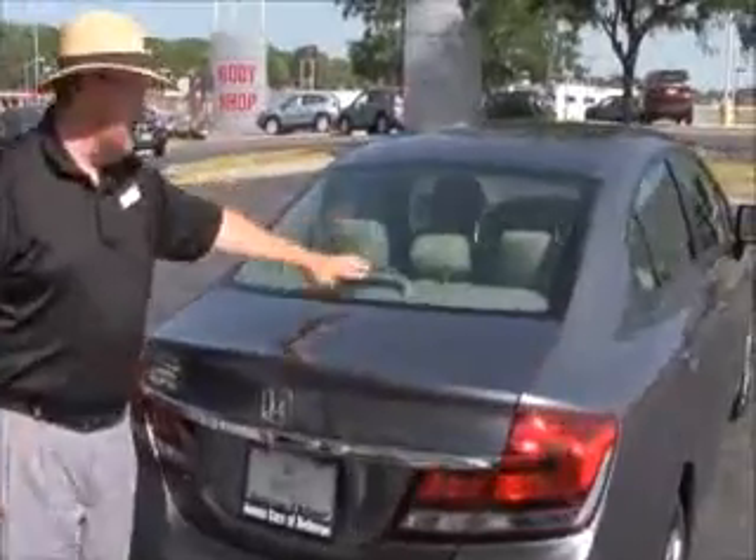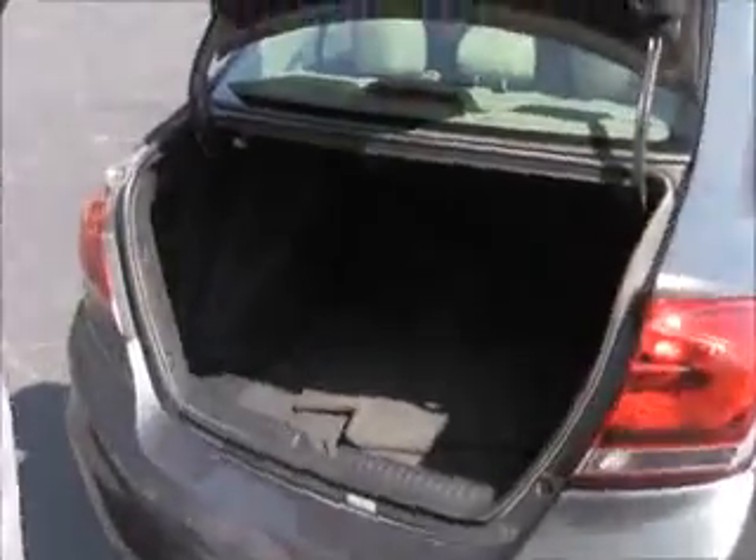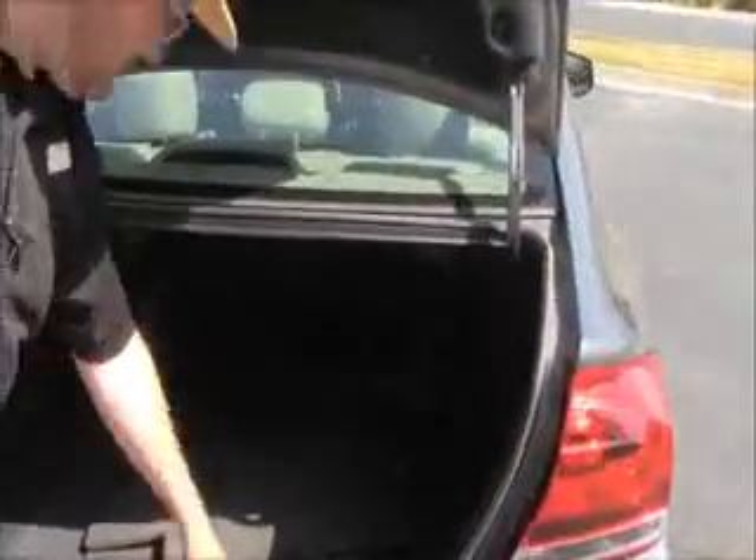Wrap around tail light, rear window defrost, high mount brake light, remote access to the trunk, lots of room in the back, pull down seats if you need the additional space, floor mats are all here, spare tire jack and tools.